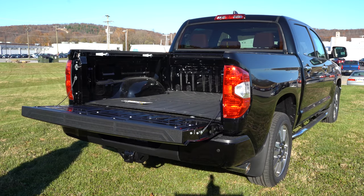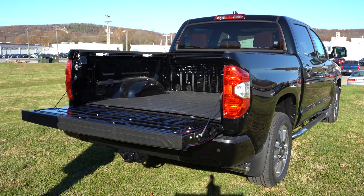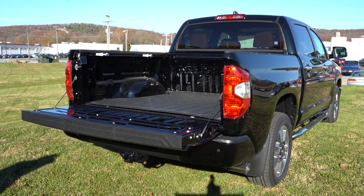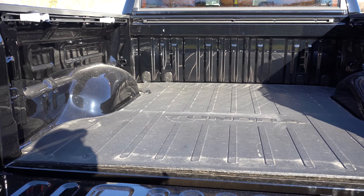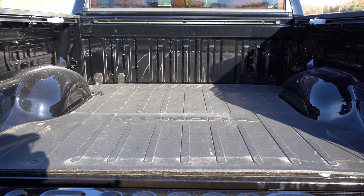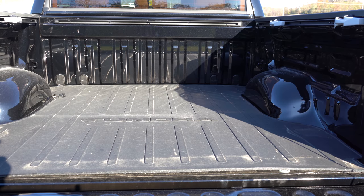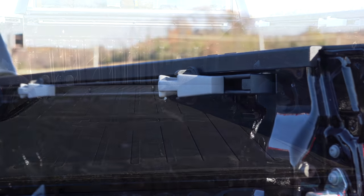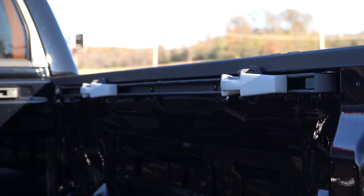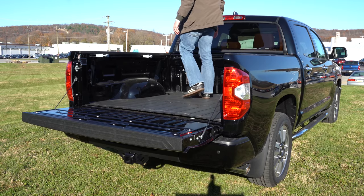Now around back — the tailgate is an easy-lower tailgate; no power tailgate, but it doesn't drop down fast either. As for bed sizes, they're available in a short bed at 5.5 feet, a standard bed at 6.5 feet, and a long bed at 8.1 feet. The bed liner Toyota put in this particular Tundra is really nice. There's also a deck rail system with four adjustable tie-down cleats that comes standard at the Limited trim level and up — optional on SR and SR5. Definitely recommended if you use a truck regularly.